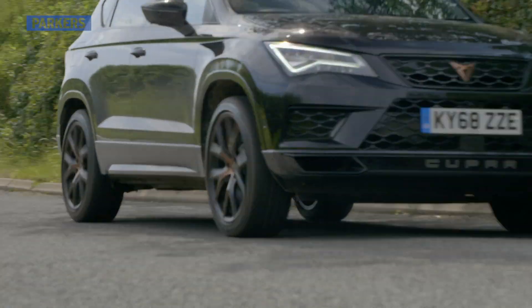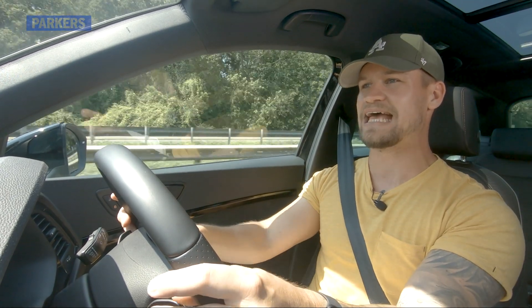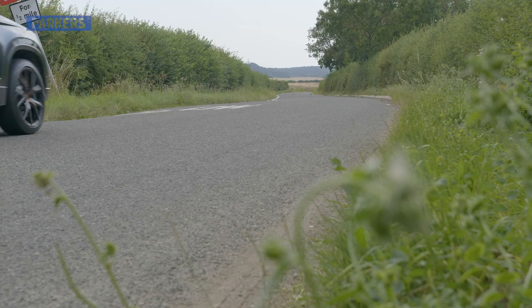Welcome to the Parker's Cars YouTube channel. You join me in a 2018 Cupra Ateca. My name is Paul Wallace and I run the Supercars of London YouTube channel. Over the last six months I've been running this exact car as my daily driver on the long-term loaner fleet with Parker's Cars.